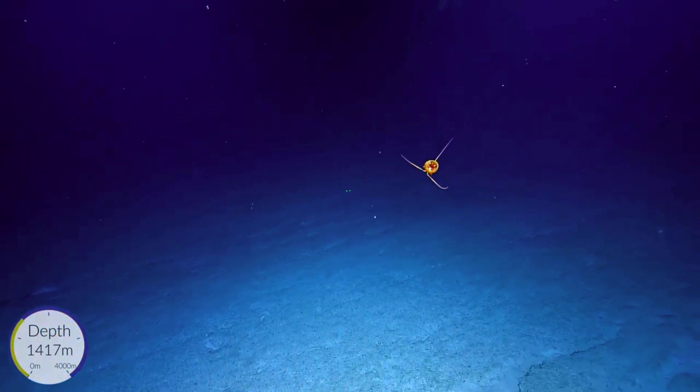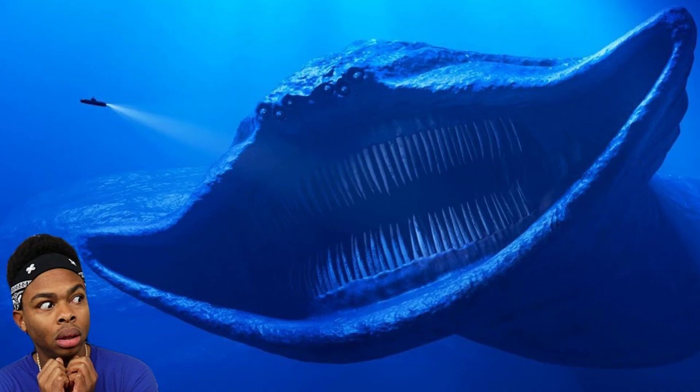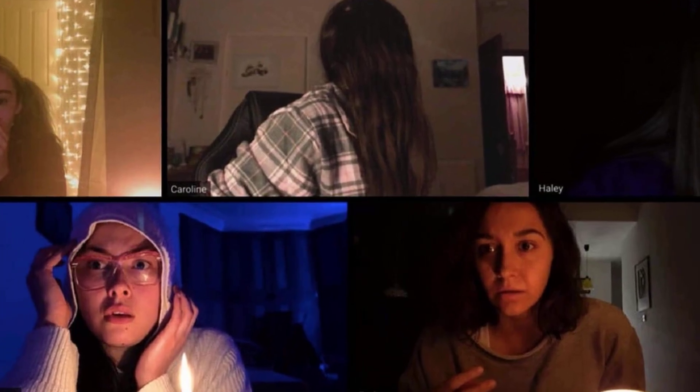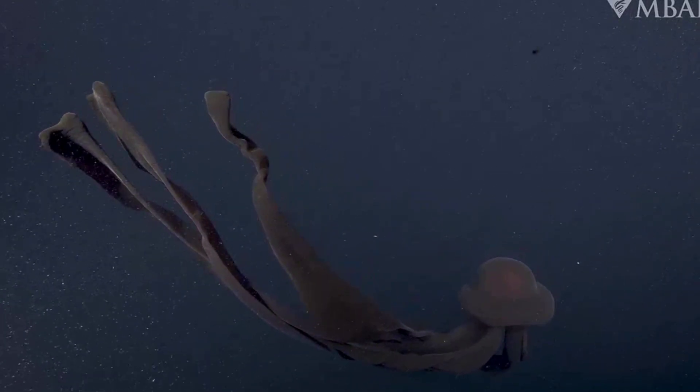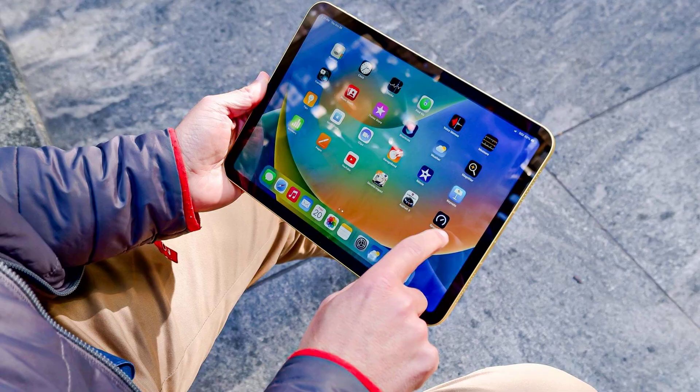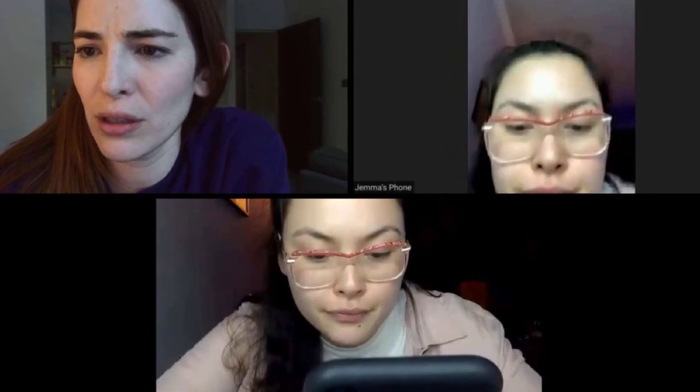If you made it this far, thanks for diving deep with me into the weird world of deep-sea jellyfish. We are so close to hitting 100,000 subscribers, and honestly, the fact that so many of you are as weirdly fascinated by ocean nightmares as I am is both reassuring and slightly concerning. If you want more deep-sea horror mixed with science, check out the video on deep-sea gigantism next. Trust me, it gets worse — or better, depending on your perspective.